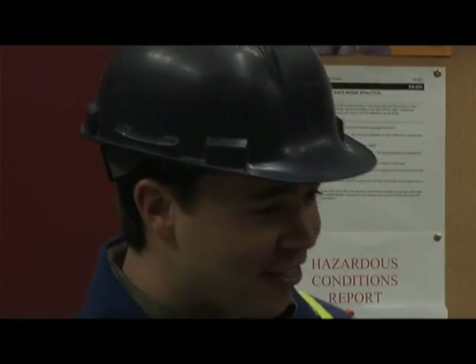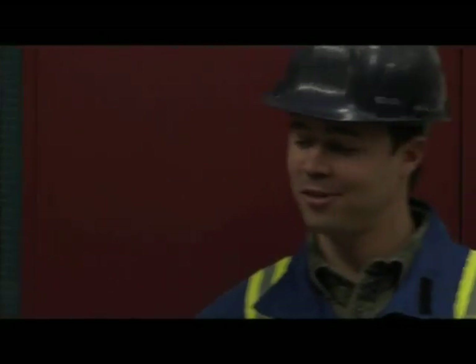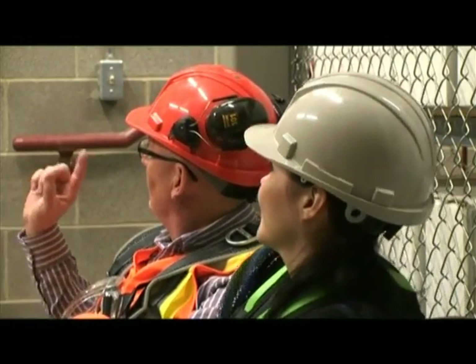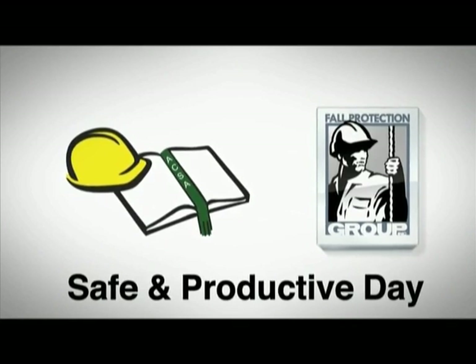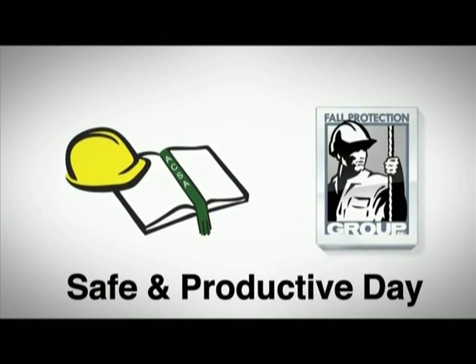Thanks to the fall protection plan, Hal shortened his lanyard giving him enough clearance to do his job in confidence and get home safely. Following a well-developed fall protection plan in conjunction with hands-on training will ensure you have a safe and productive day at work.